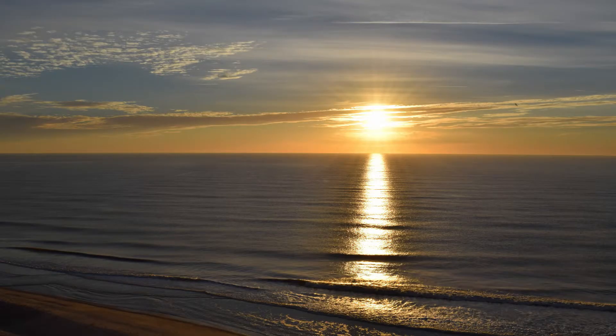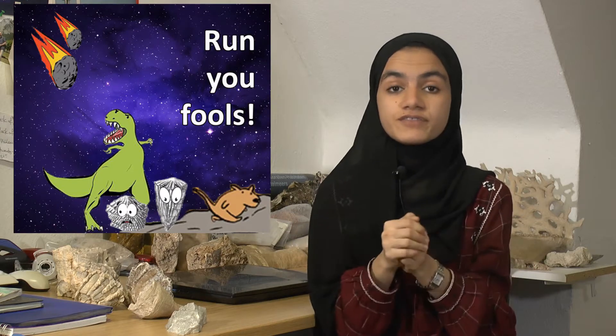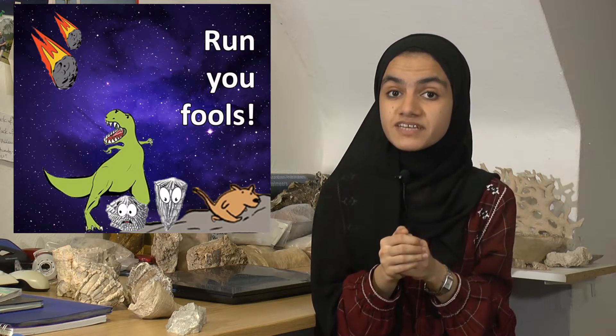Unbelievable, right? These shells belong to an extinct bivalve group known as Rudists. Just imagine that you are walking on a beach and suddenly you find a shell that looks like this. No one knows why Rudists disappeared — maybe they fought off the asteroid with the dinosaurs when the mammals saved themselves.